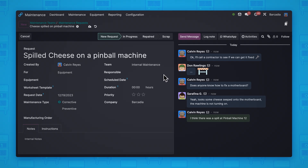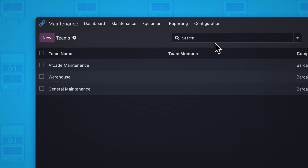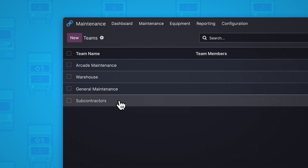We'll want to reassign this request, but I'm not sure it would fit any of our current teams. Let's create a brand new team from scratch. We'll call this team 'Subcontractors,' to let people know that anything we can't take care of ourselves should go here. No shame in calling the experts. And voila — one more friendly face on our dashboard. How easy was that?